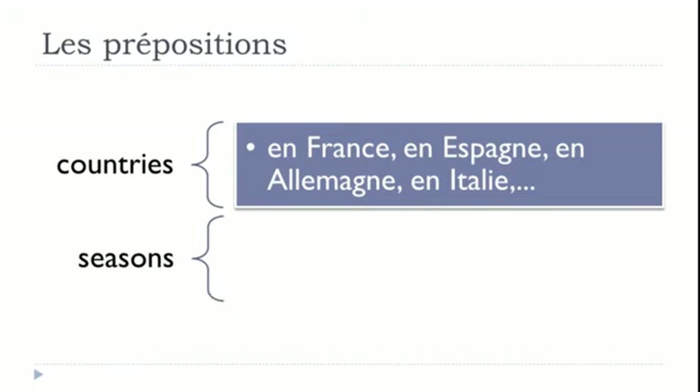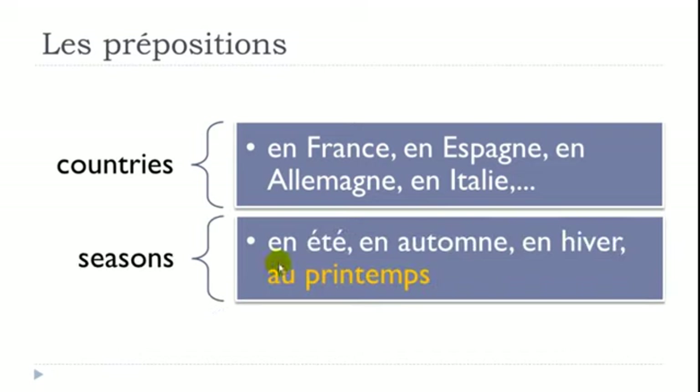For seasons, EN is used for three of the four: EN été (in summer), EN automne (in autumn), EN hiver (in winter — make the liaison, en-n-hiver). The exception is spring: AU printemps (not EN). Printemps is masculine, so À + LE = AU. Remember: EN été, EN automne, EN hiver, but AU printemps.